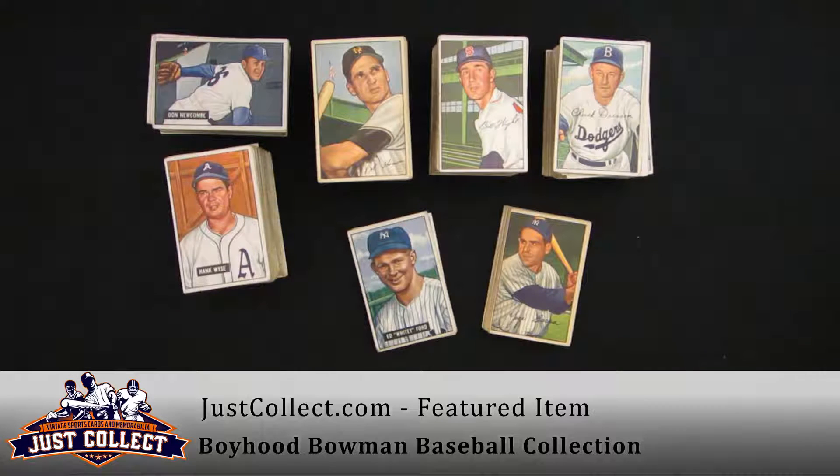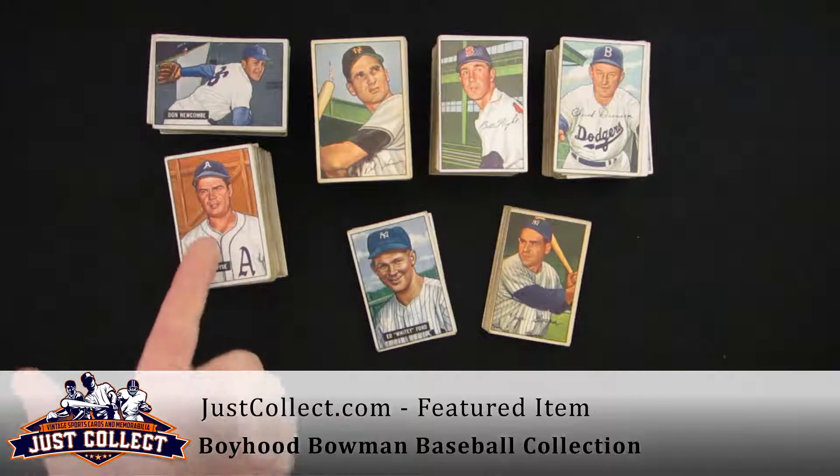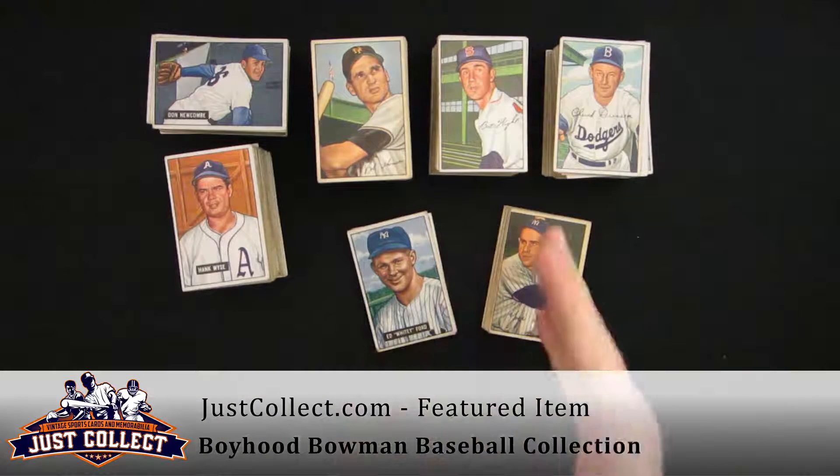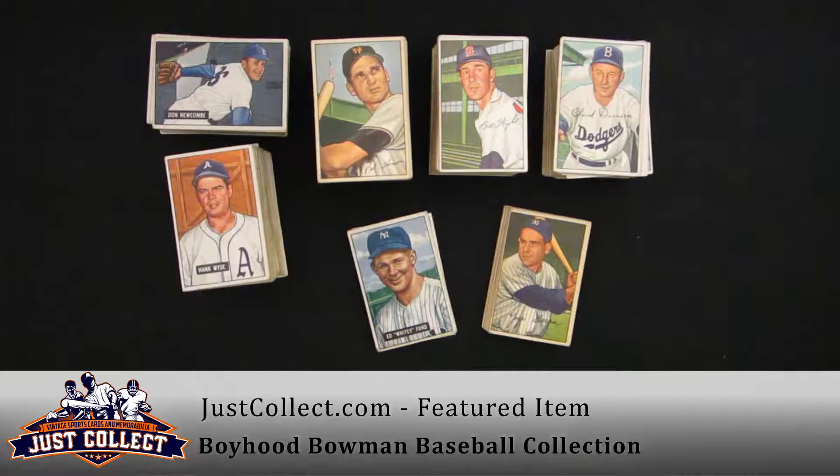Welcome to JustCollect.com. Thanks for joining us today. We have a 1951 Bowman partial baseball set and a 1952 Bowman nearly complete set that was recently sent to us from a gentleman from the Midwest who collected these as a child.